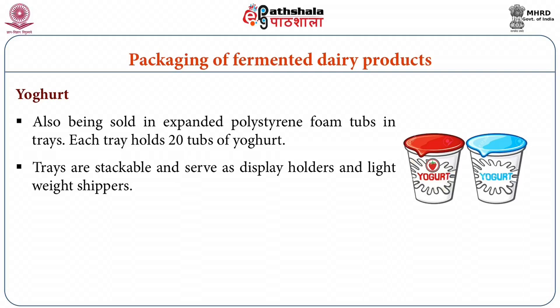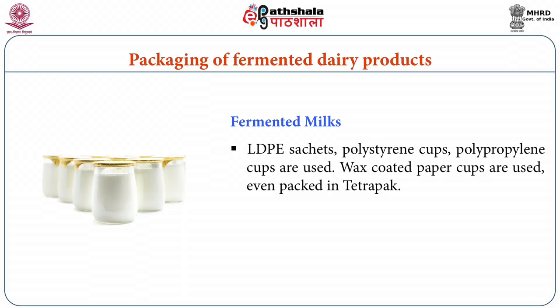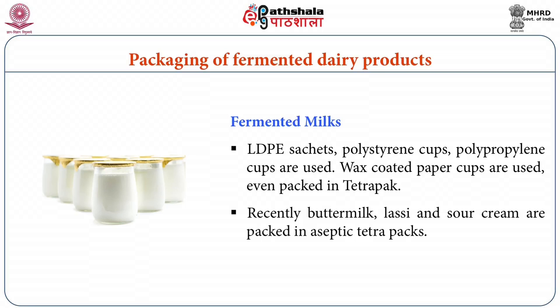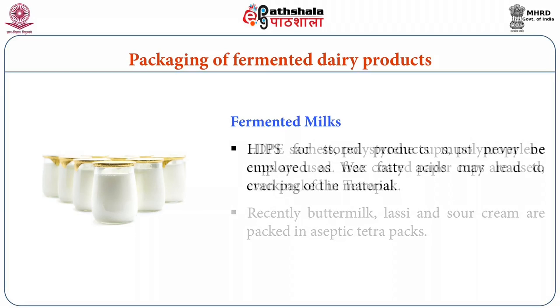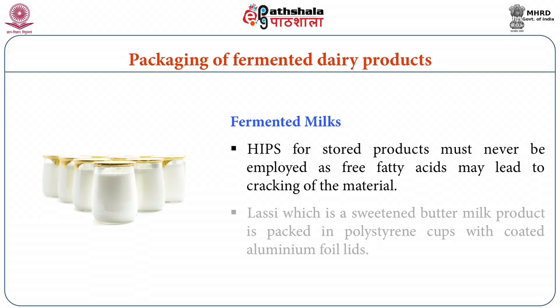Liquid fermented milk products like buttermilk, sour cream, and lassi are generally packed in LDPE pouches, polystyrene cups, polypropylene cups, and wax-coated paper cups. Recently, buttermilk, lassi, and sour cream are packed in aseptic tetra packs. HIPS should not be used for stored fermented products as free fatty acids produced during fermentation may lead to cracking of the material. Lassi, which is sweetened in nature, is packed in polystyrene cups with coated aluminum foil lids.